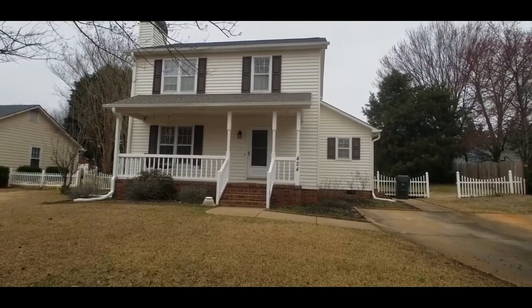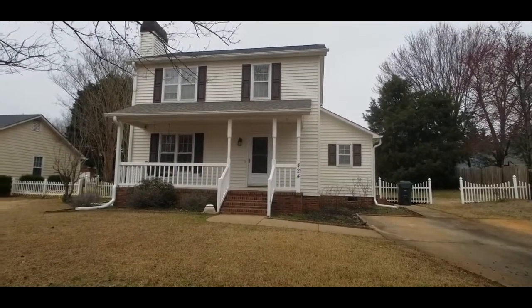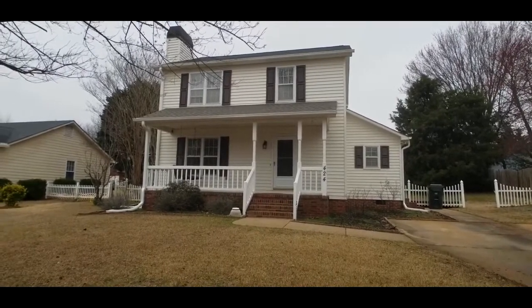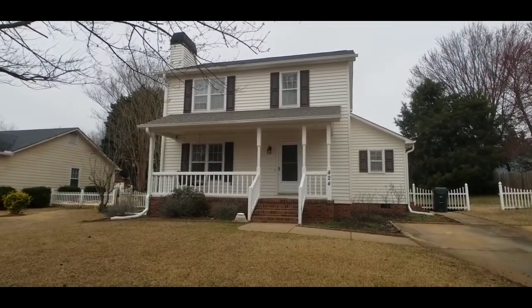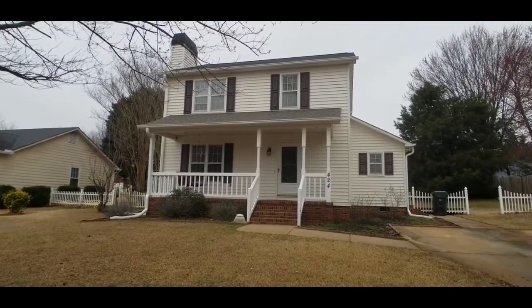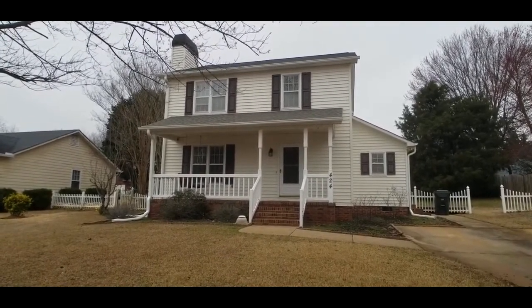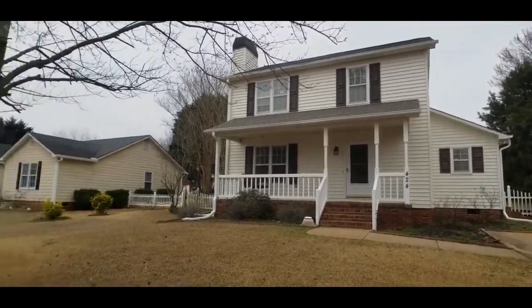Hey y'all, it's Brandi with Marchant Property Management. Today I'm out in Simpsonville, South Carolina. We're at 424 Laurel Tree Lane in Wedgefield Subdivision. This is going to be off of Woodruff Road, the far end of Woodruff Road, but you're still super close to shopping, dining, and access to I-85 and 385.